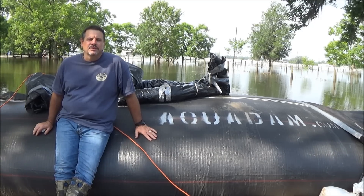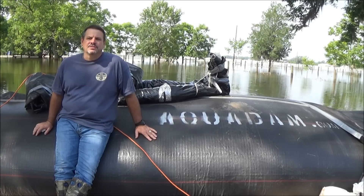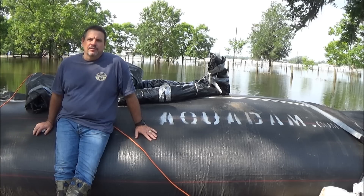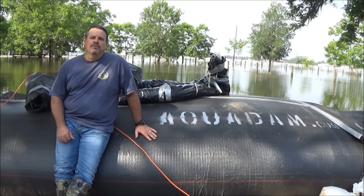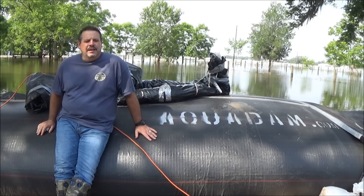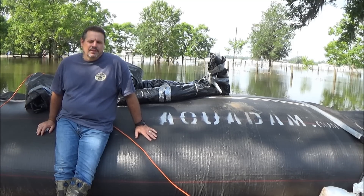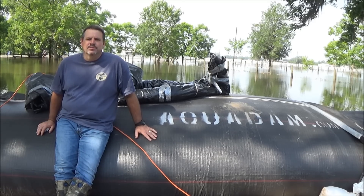About three days later, water started coming into the property and we started engaging the dam with 24-plus inches of water over 400 feet of dam. Other than minor leakage through seepage of the ground, we were able to keep the water out with small pumps. We were able to save all of our belongings and not have to engage our flood insurance. I can't thank Aquadam and their representatives enough for their support through the last three days of flooding.